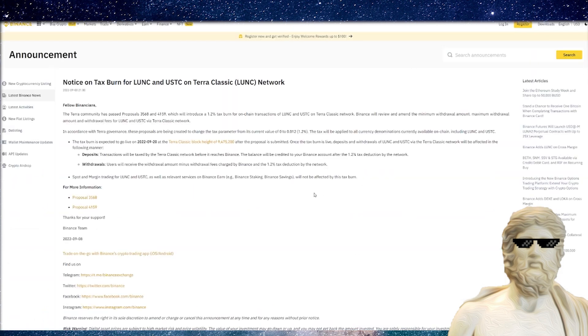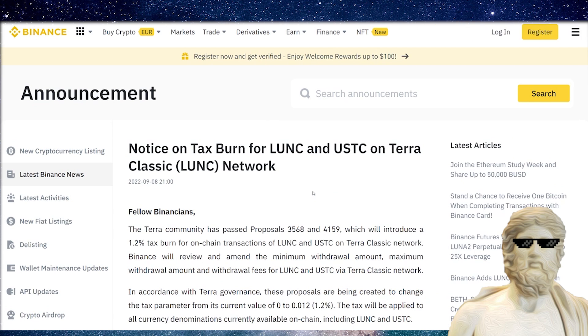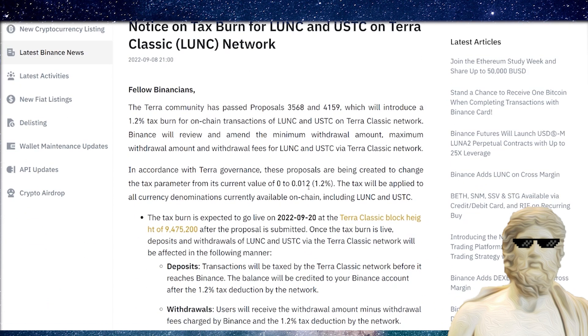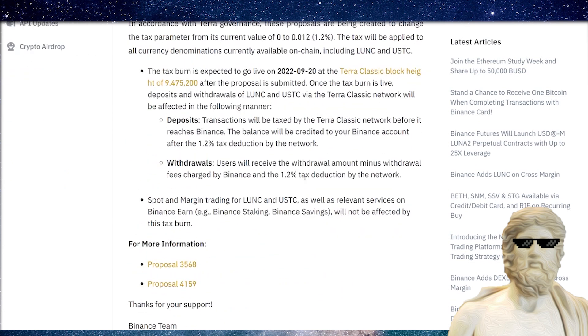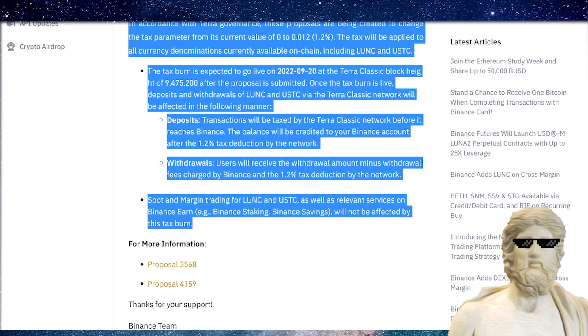If we have a look at the official announcement from the 8th of September, one important thing they said was that spot and margin trading for Luna Classic and USTC, as well as relevant services on Binance Earn, will not be affected by this tax burn. That was the last official statement we had from Binance.